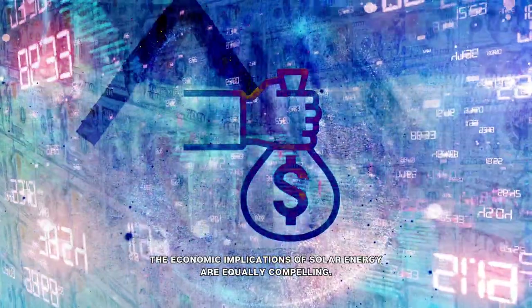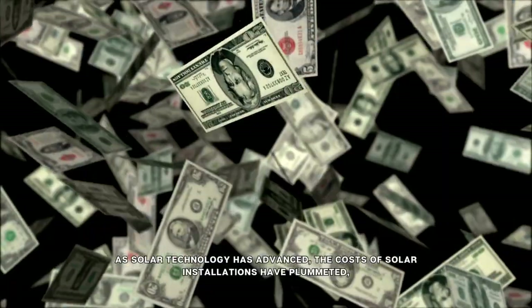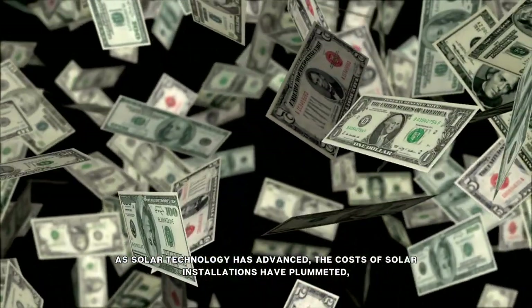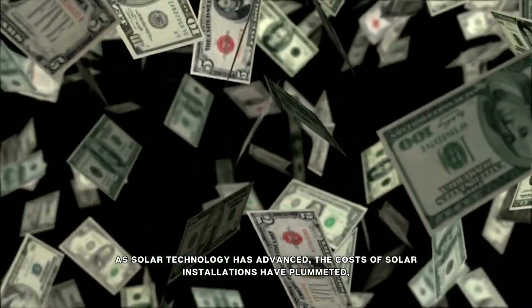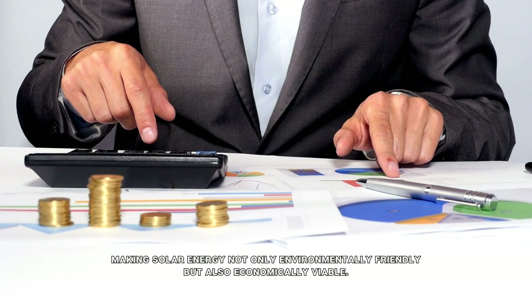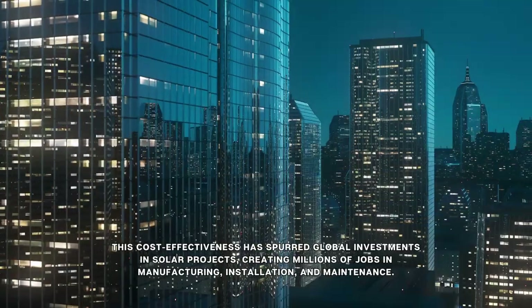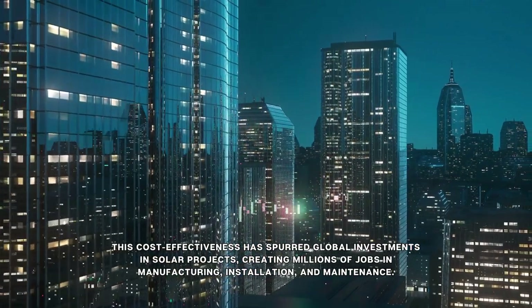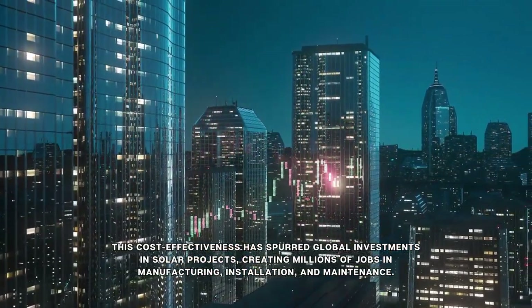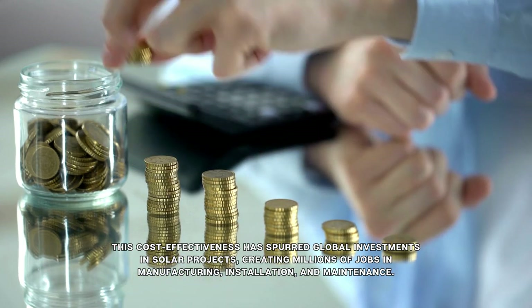The economic implications of solar energy are equally compelling. As solar technology has advanced, the costs of solar installations have plummeted, making solar energy not only environmentally friendly but also economically viable. This cost-effectiveness has spurred global investments in solar projects, creating millions of jobs in manufacturing, installation, and maintenance.